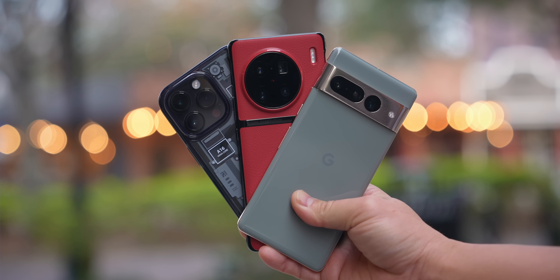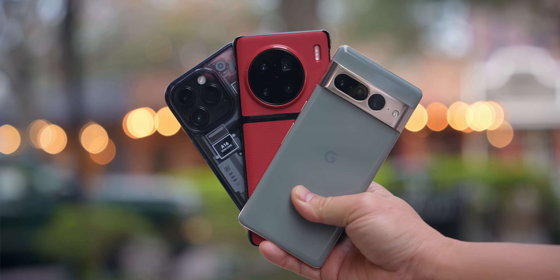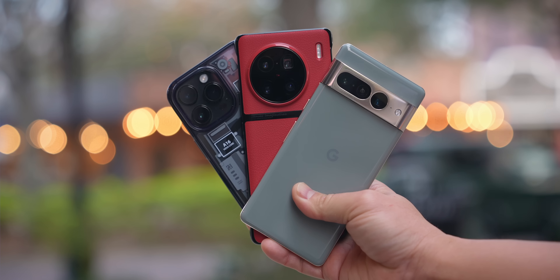What's up everybody, this is Danny and today I want to compare three of the best phones that you can buy right now: the iPhone 14 Pro Max, the Google Pixel 7 Pro, and the new Vivo X90 Pro Plus.